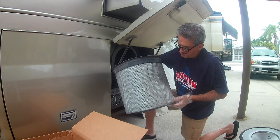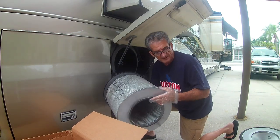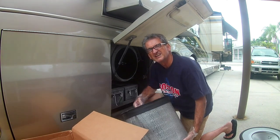That's the old one. It doesn't look that bad but it's about two and a half years old, so we'll throw in the new one just to be on the clean side.